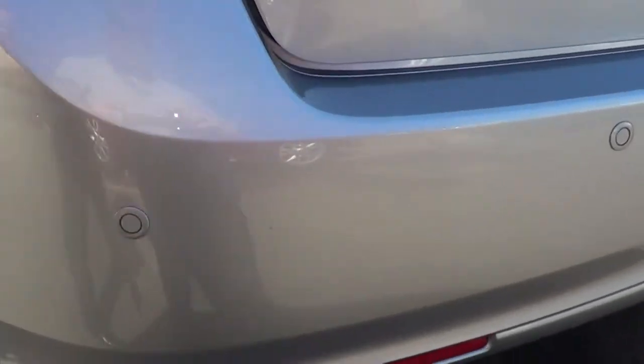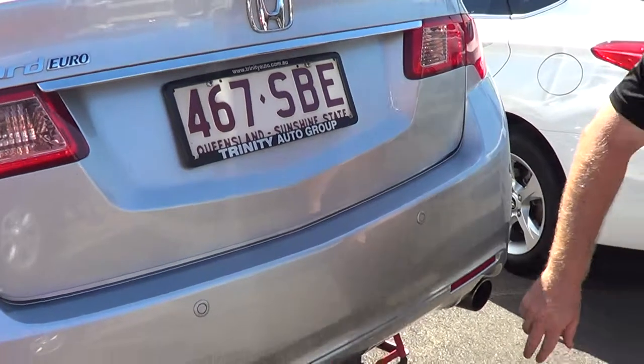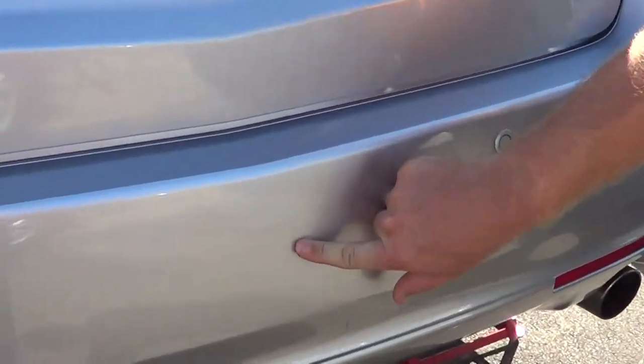Just through the rear bar — of course you've got your rear sensors. As I was saying, there's just one little small mark back there, barely noticeable.